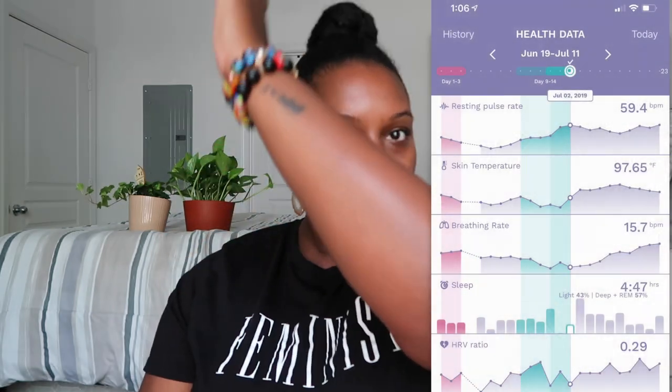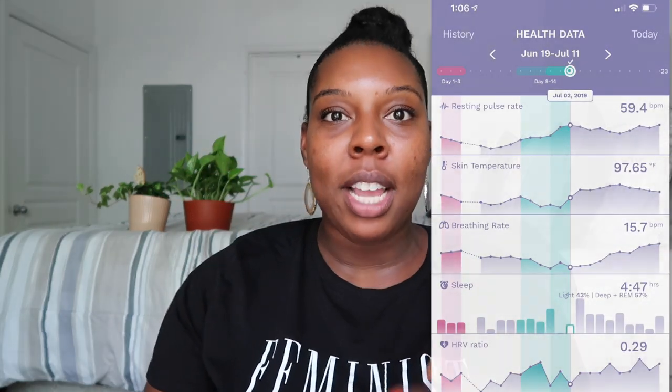The fourth parameter is heart rate variability. The lower your HRV ratio, the less stress you are — my HRVs have been extremely low, which means I'm managing stress well. The fifth is sleep: it tells you your percentage of REM sleep versus light sleep and displays everything in graph form, which I love.